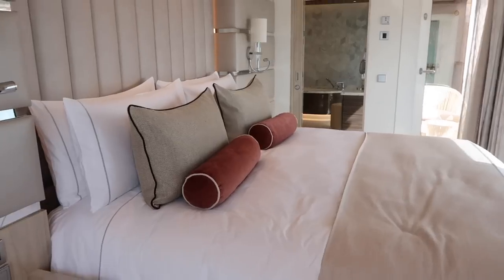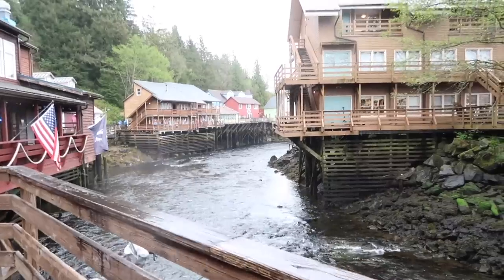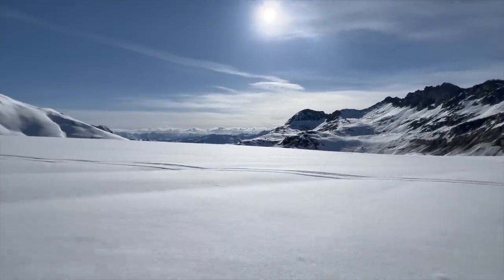Wait till you see inside the ship — we're going to do a full review of the ship and the rooms. But wait till you see off the ship on a helicopter and a glacier, kayaking with whales, and also the towns, and much more things to do. Things for the adventurous and things for those who want something a little more simple.